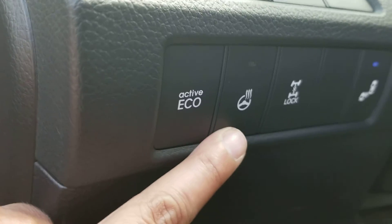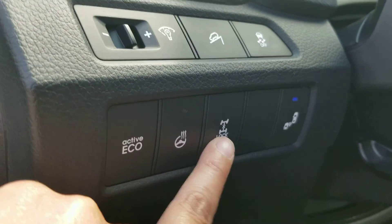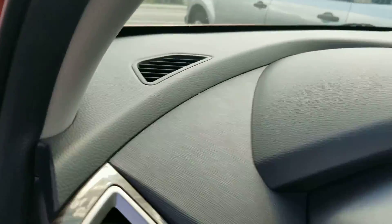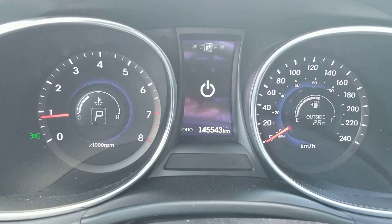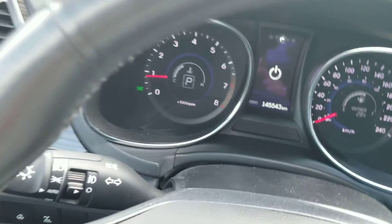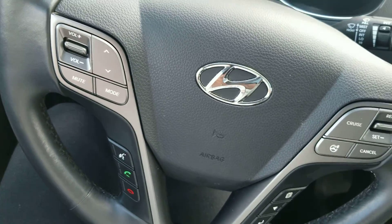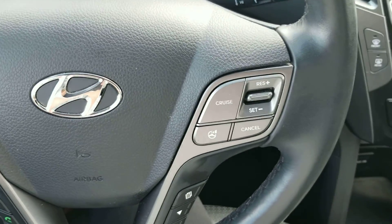It also has a heated steering wheel, four-wheel lock — you can lock all four wheels or drive front-wheel drive. The Santa Fe right now has 145,543 kilometers. Here's a glance at your steering wheel controls for the Bluetooth, audio control, and cruise control.